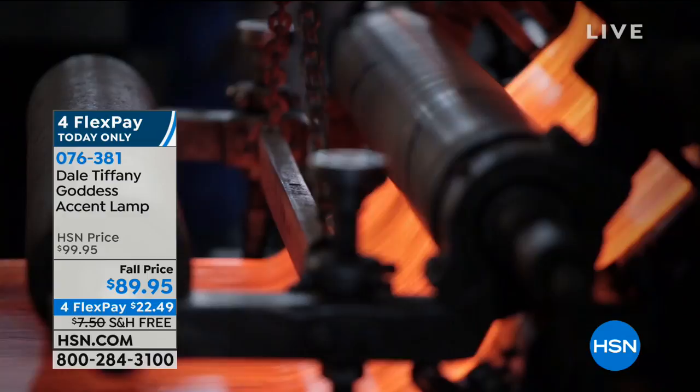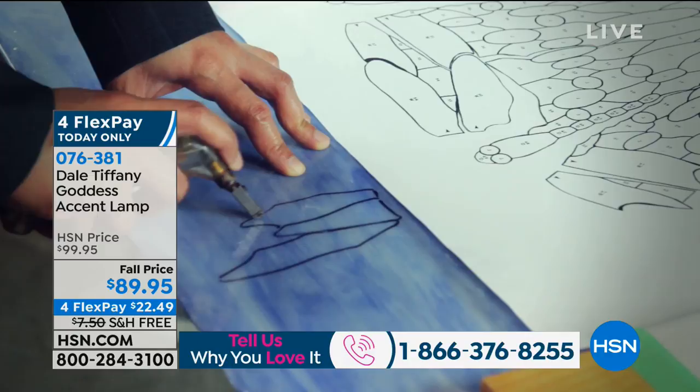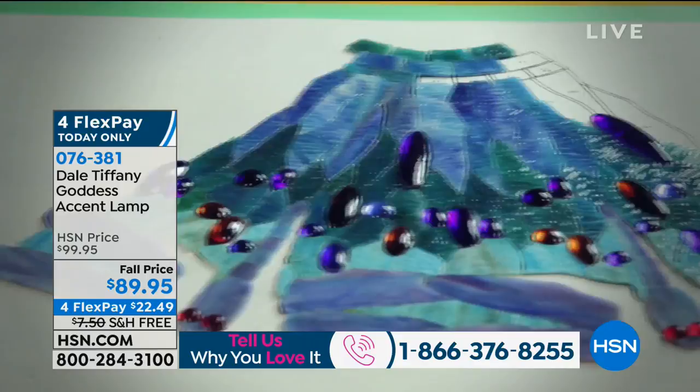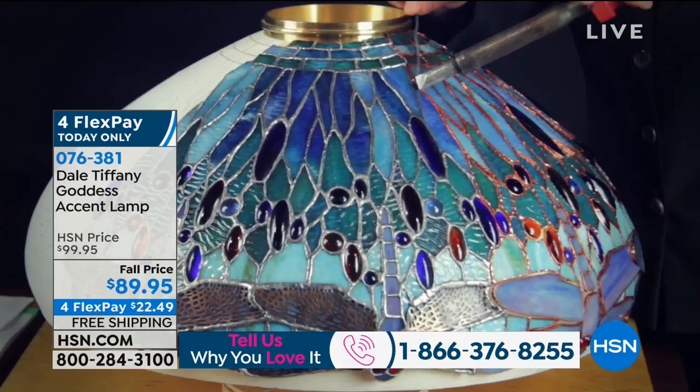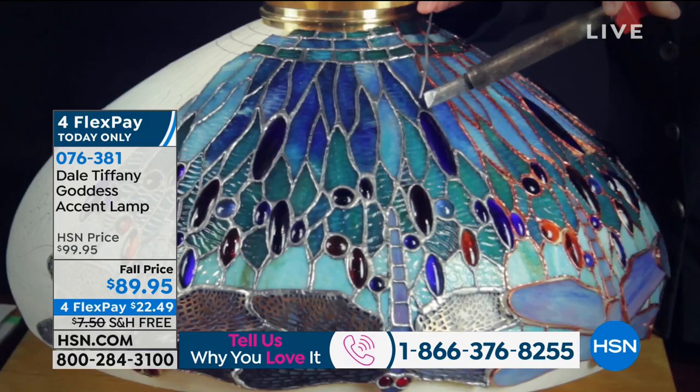And then once they get all the glass made, they will hand cut each piece and lay it into a form. Then they will outline each individual piece with copper, and then they will solder each piece individually. If you look at it from the front and the back, you're going to see that each piece is finished inside and out.